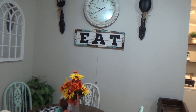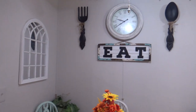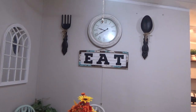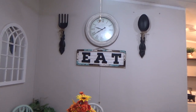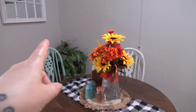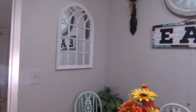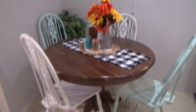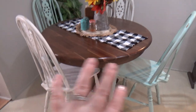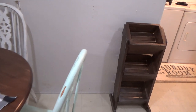Everything else in here is still the same. I still have my spoon and fork wall decor — let me fix that fork because it's going to drive me crazy. I've been thinking about changing that decor up a little bit, but for right now it's going to stay. I did place a plant in the corner and I still have that mirror there. I cannot wait to redo the other chairs, then get a rug — I feel that will complete this area.